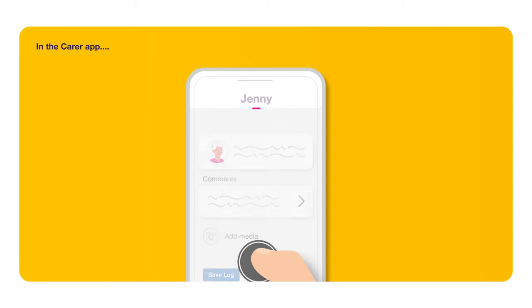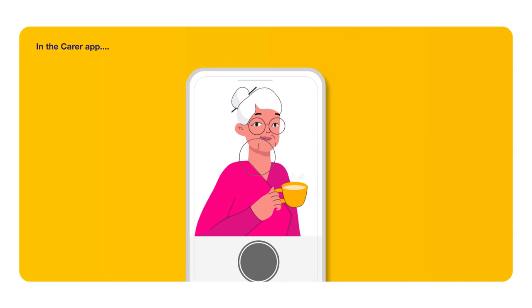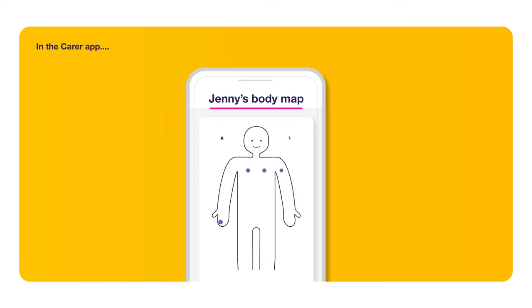Ask them to add photos or videos of activities. And in case of an injury, the body map helps you log and track the healing progress.